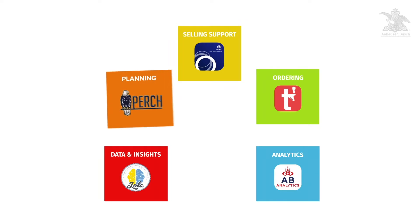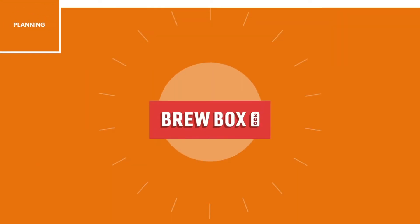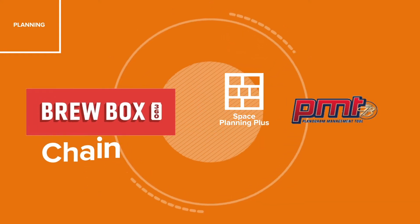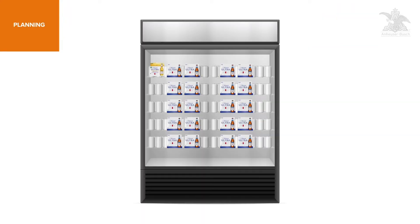Armed with the right data, you need a coordinated go-to-market plan. Planogram creation is easy through Brewbox 360, SPP, and PMT.